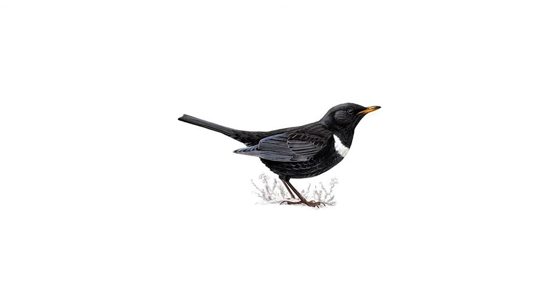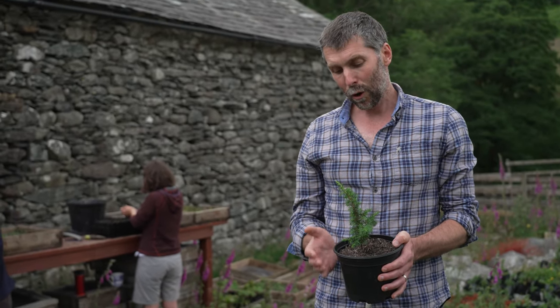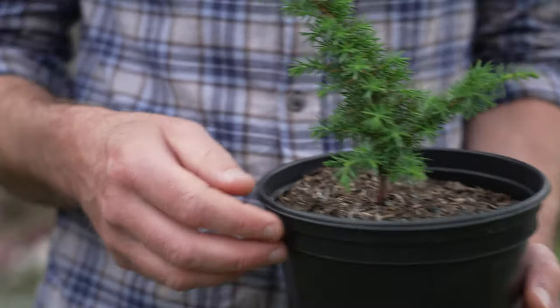It produces berries which go into flavouring gin, so it's important in that respect as well, but it feeds all sorts of wildlife. Things like ring ouzels feed up on juniper berries before they go off on their winter migration back to North Africa. Unfortunately, because of the way that a lot of the uplands have been managed over centuries, species like juniper have really, really suffered.